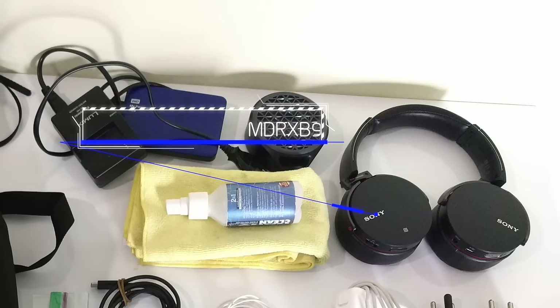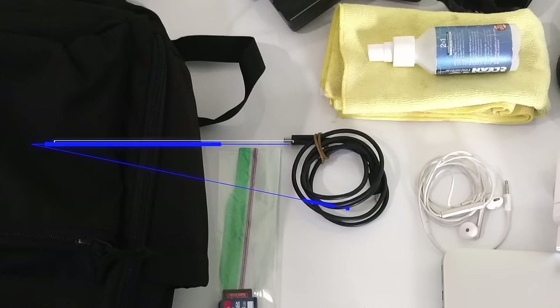He has the Sony MDR-XB950BT and a Sennheiser cover for the headphones, and a Nokia Micro USB charger. That's a ton of gear — really like all of it, and definitely love that bag. Thank you so much for submitting, SandCalp.